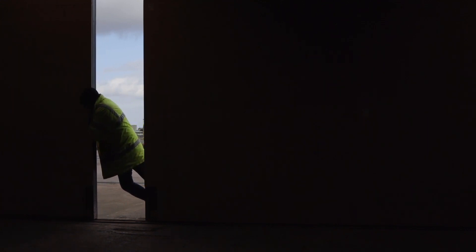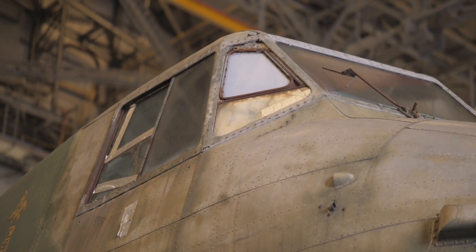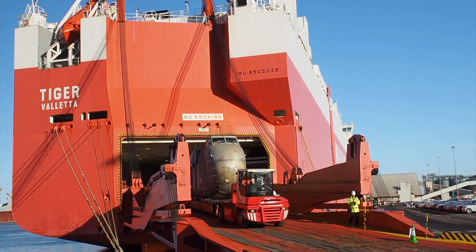Today we are moving the Bristol Freighter into its new home, which is our conservation hangar. It was sort of retired to an airfield in New Zealand and there was talk of redevelopment of the area, so we stepped in and brought it back to the UK.